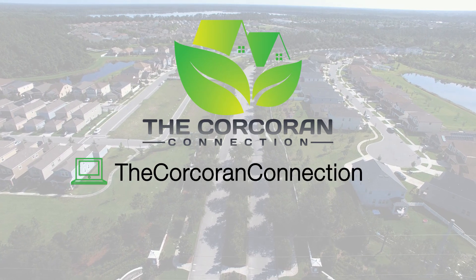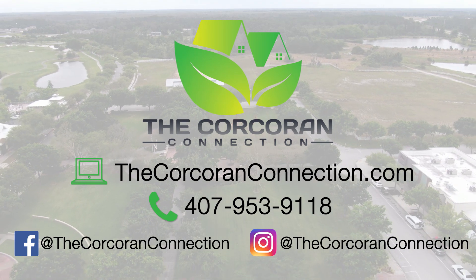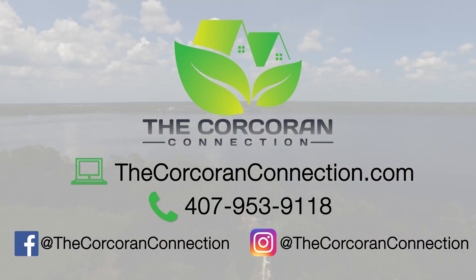Thanks so much for visiting our listing. For other great listings in the Harmony, St. Cloud, Lake Nona, and Central Florida area, please call us at 407-953-9118 or visit us online at thecorcoranconnection.com.